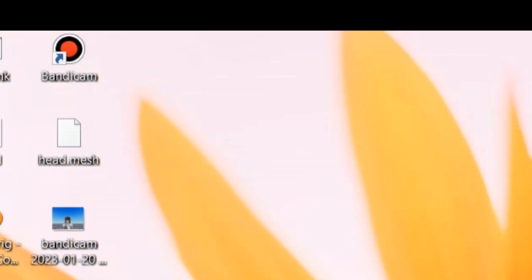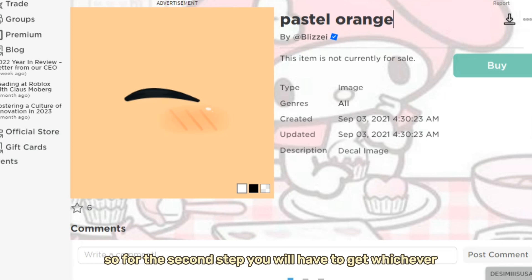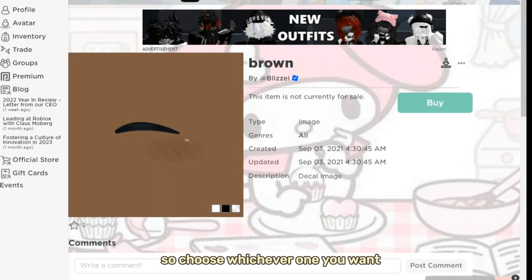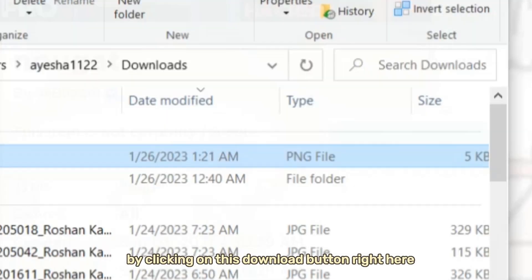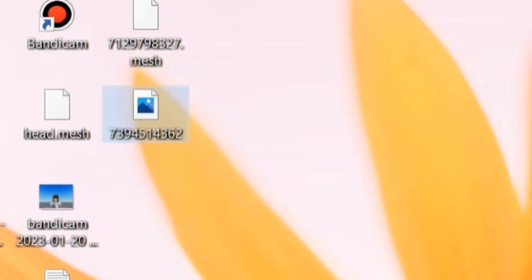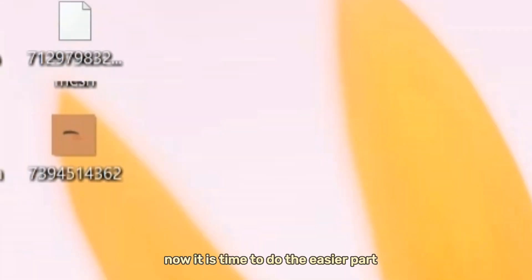For the second step, you will have to get whichever texture you want. There are different skin tones, so choose whichever one you want. Download it by clicking the download button and also move it to the desktop. Now we have both the mesh and the texture.